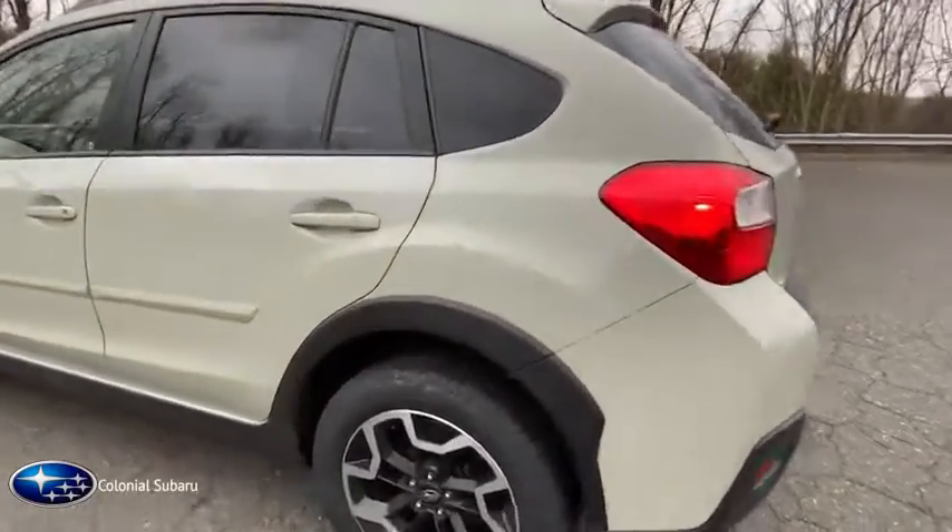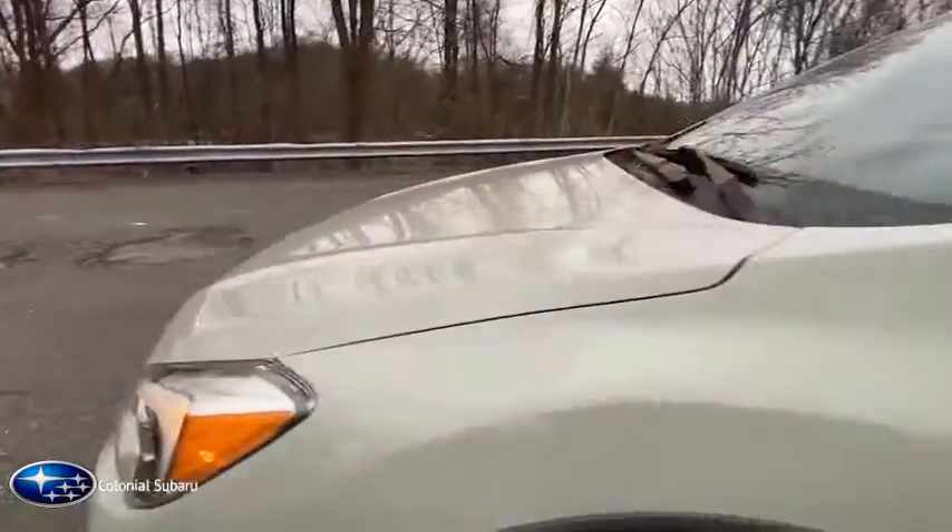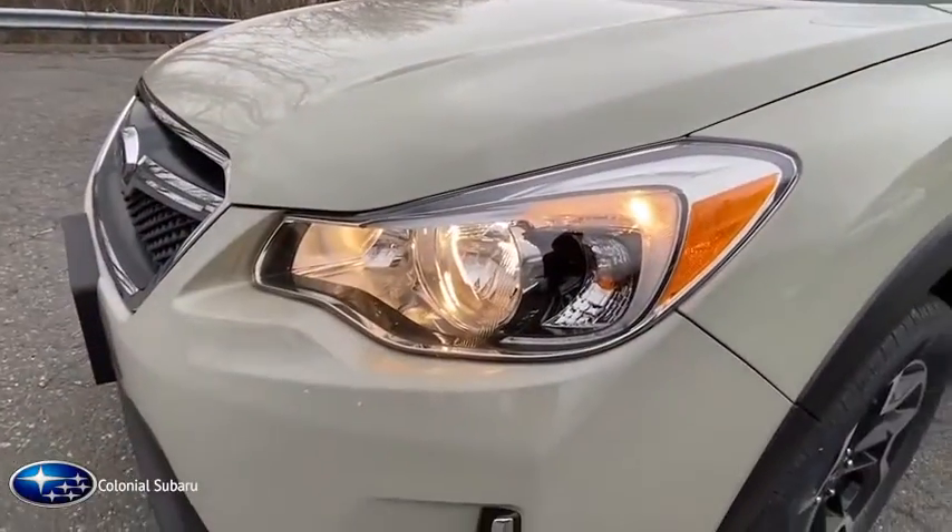And since it's a Subaru, you know the Crosstrek is built to last. This vehicle has less than 40,000 miles. Here are some of this vehicle's great options.